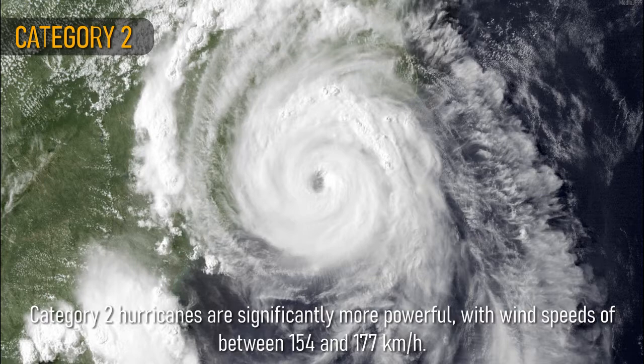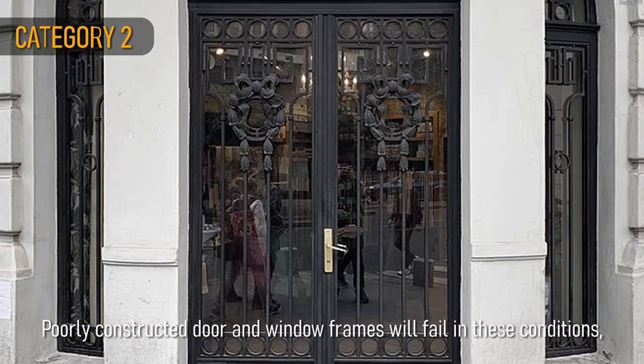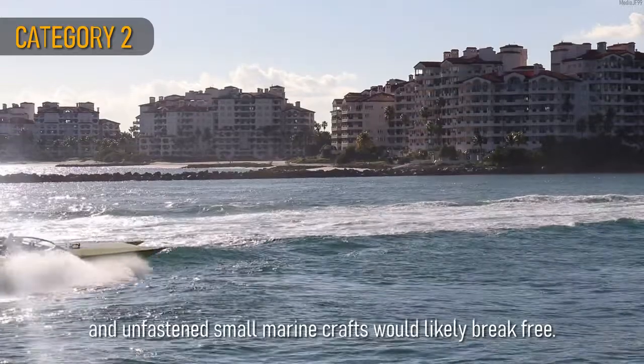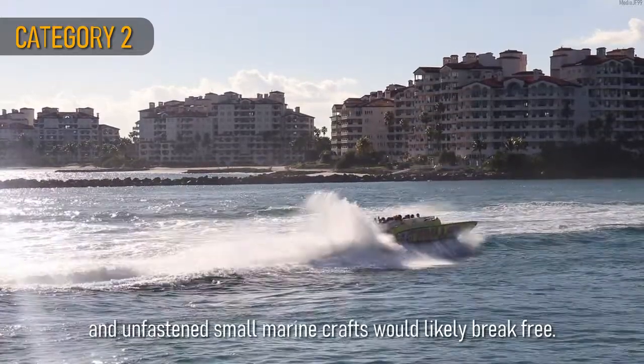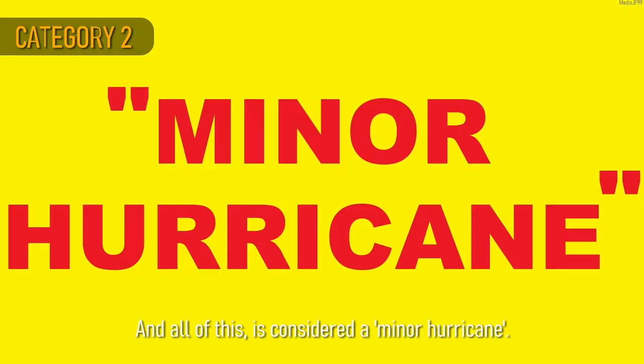Category 2 hurricanes are significantly more powerful, with wind speeds of between 154 and 177 km per hour. These storms produce noticeable damage. Poorly constructed door and window frames will fail in these conditions, and unfastened small marine crafts would likely break free. Power outages are likely to occur for days with a Category 2 hurricane, and all of this is considered a minor hurricane.